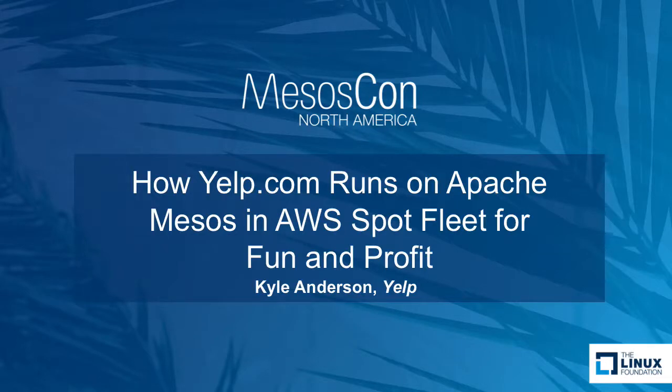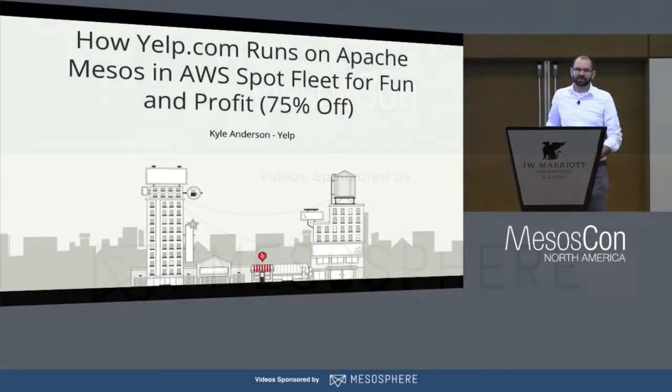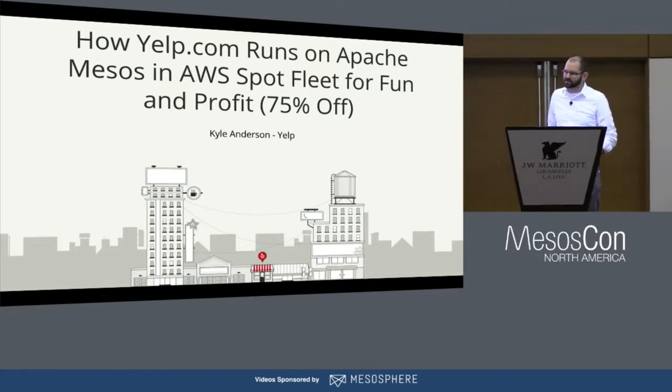My name is Kyle. I'm from Yelp. I'm an SRE. I'm here to share with you how Yelp runs our Mesos clusters on Amazon's Spot Fleet. We do save a lot of money by doing this, but it comes with certain risks and requires some engineering effort to make it work, and that's what I'm going to be sharing with you.